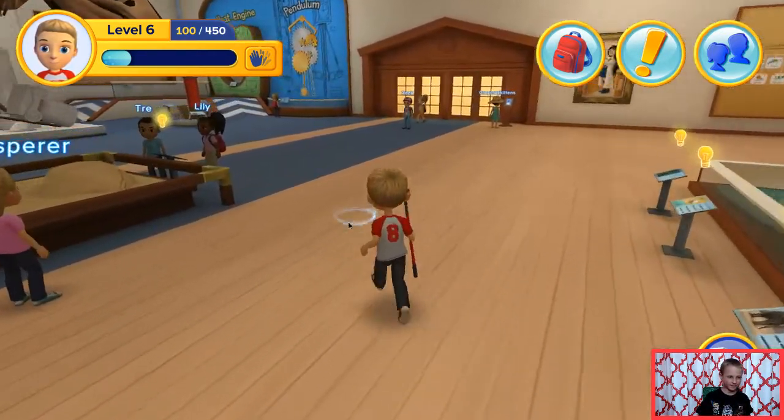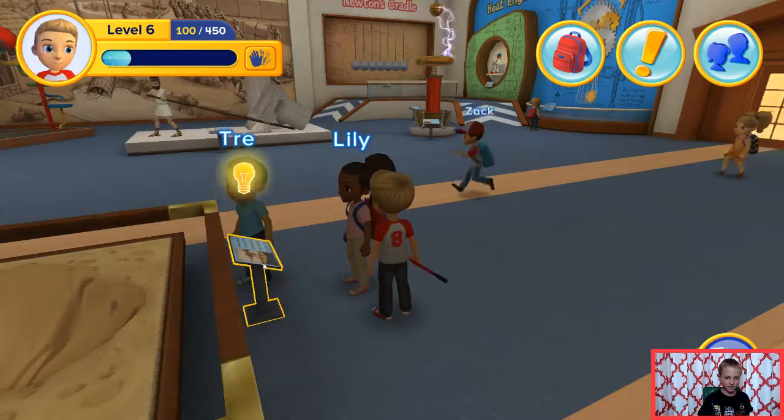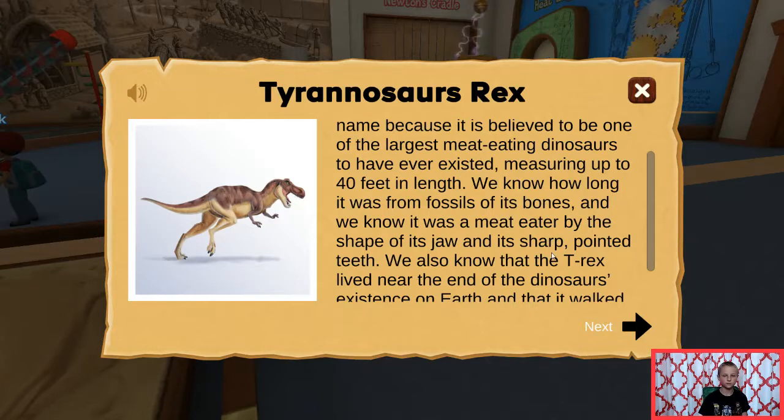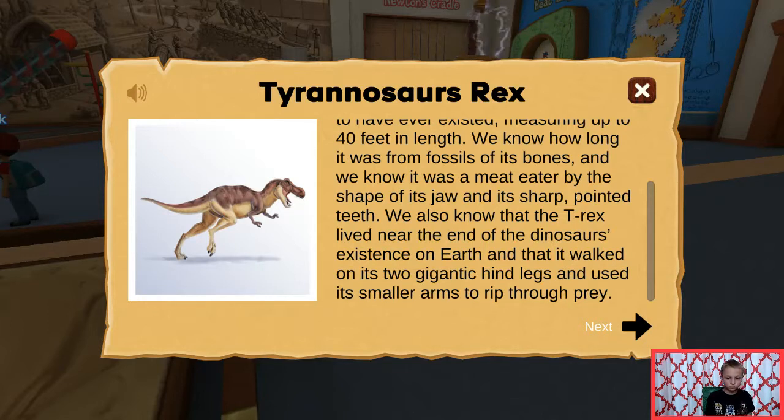Let's see. It's a T. Rex. Tyrannosaurus Rex. Tyrannosaurus Rex means king of the tyrant lizards, which is a good name because it is believed to be one of the largest meat eating dinosaurs to have ever existed, measuring up to 40 feet in length. We know how long it was from fossils of its bones, and we know it was a meat eater by the shape of its jaw and its sharp pointed teeth. We also know that the T. Rex lived near the end of the dinosaurs' existence on earth and that it walked on its two gigantic hind legs and used its smaller arms to rip through prey.